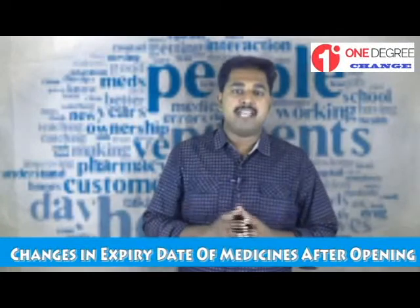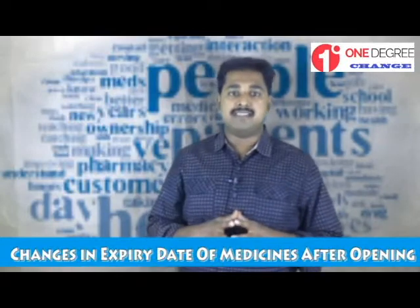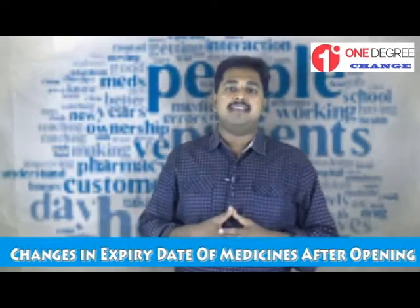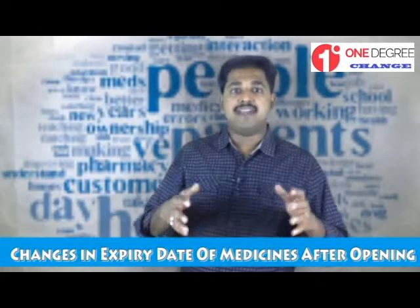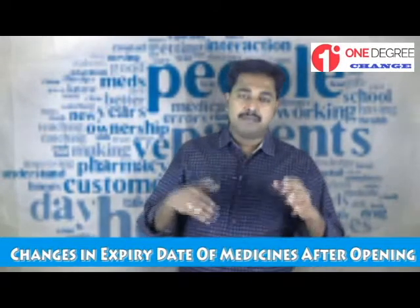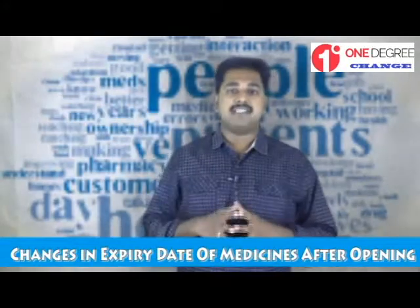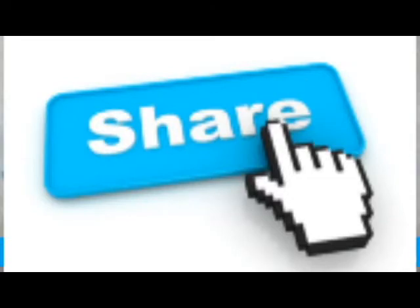It is very important to advise patients about the change in expiry date and storage conditions of medicines while dispensing. These changes are different for each product. Always read about the shelf life and storage conditions, especially for liquid preparations and antibiotic suspensions, before dispensing. If this information helps you make a one degree change in your professional life, please share with your friends. Thank you.